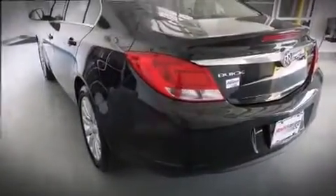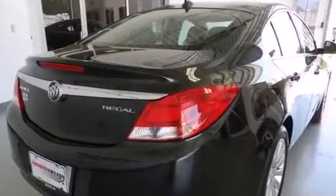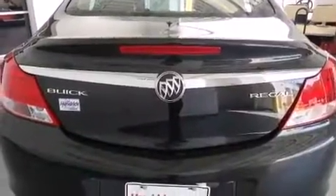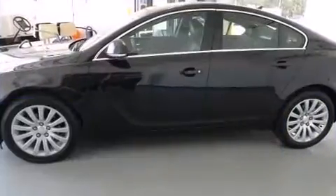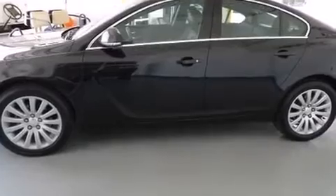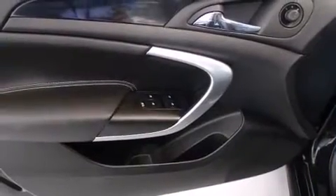A wealth of standard features means you no longer have to sacrifice. Enjoy heated seats, leather upholstery, one-touch window functionality, a trip computer, fully automatic headlights, turn signal indicator mirrors, and power seats. A premium sound drive with seven speakers provides you and your passengers a sensational audio experience.